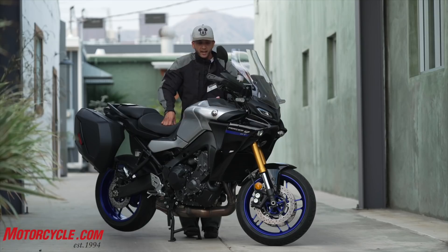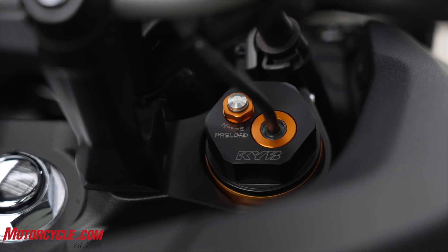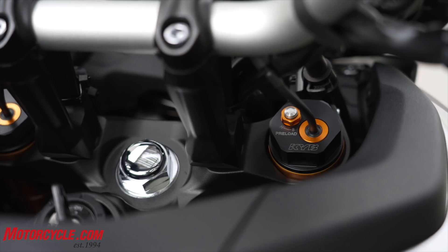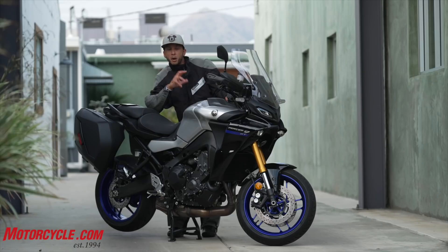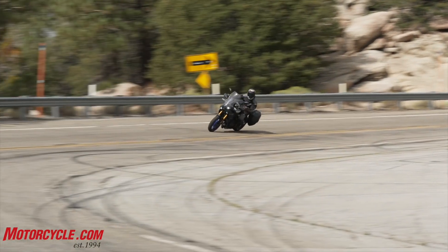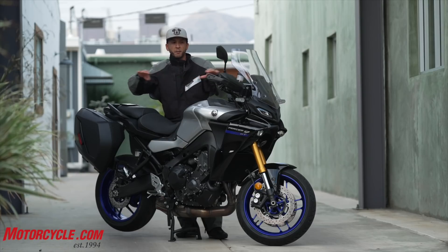With an IMU, Yamaha incorporates KYB electronic suspension on the Tracer 9. What's cool about that is it has the ability to change and adjust the compression and rebound for the KYB fork and the rebound for the shock on the fly during the ride. There are different suspension modes too. Mode one is a dynamic suspension mode where the more aggressively you ride, the more it firms up the suspension. Mode two is a constant curve of suspension adjustment that pretty much stays level.